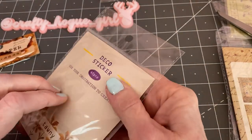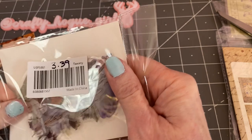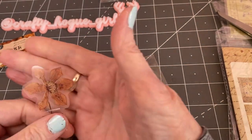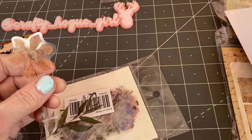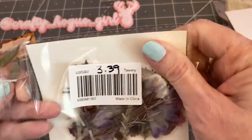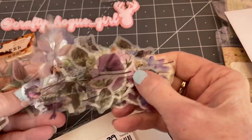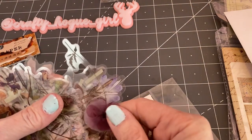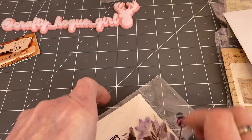This was $3.39 and these are deco stickers — just flowers and leaves. Look how pretty that is! You get a bunch of them in different colors — 40 pieces. This will be fun to decorate your pages with. Some roses too — look how pretty that rose is! They are stickers so I'll have to figure that out.